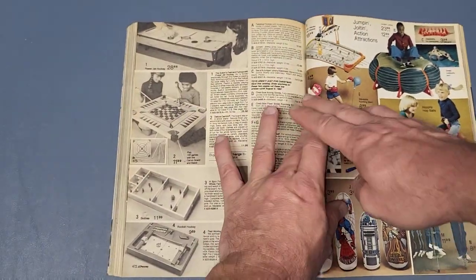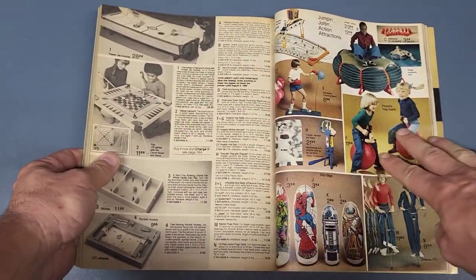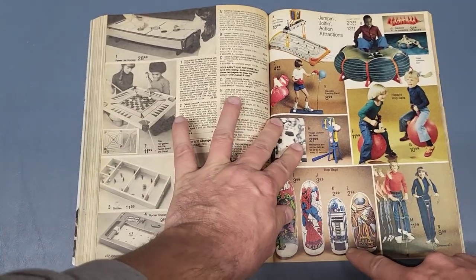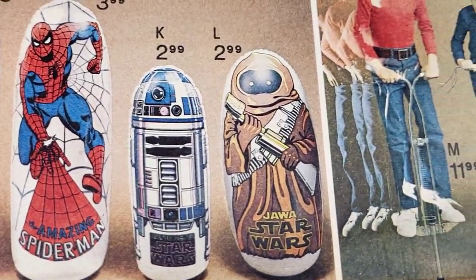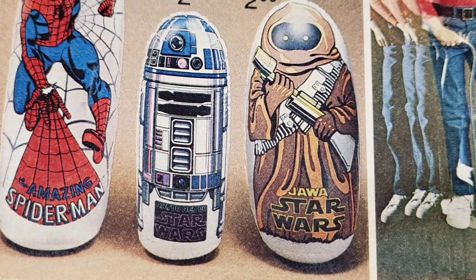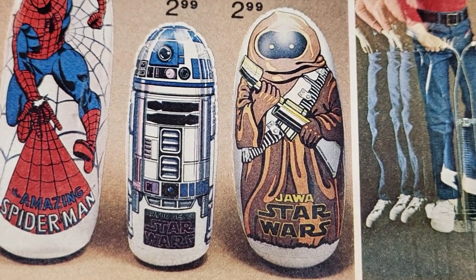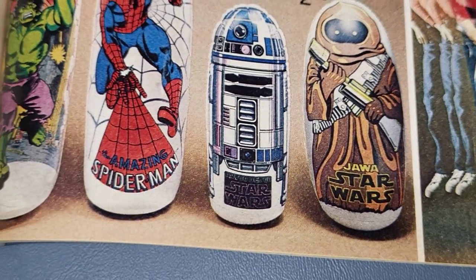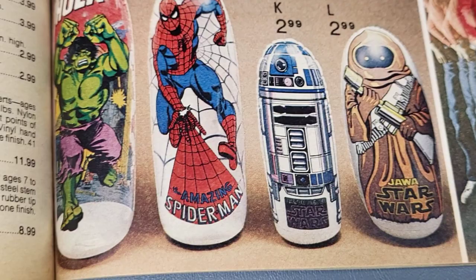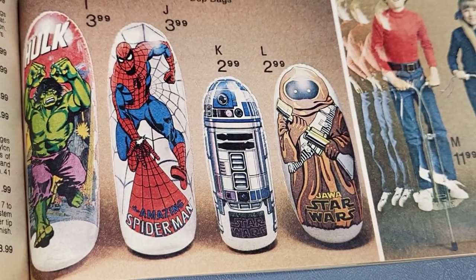And then on page 473, I think these are really cool — you got punch bags for only $2.99. You got an R2-D2 and a Jawa. I would love to have those; I would have just been bopping that Jawa in the face all day long. Not that I have anything against Jawas — it would just have been fun. They were made out of vinyl.